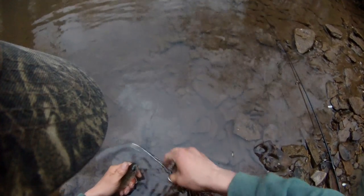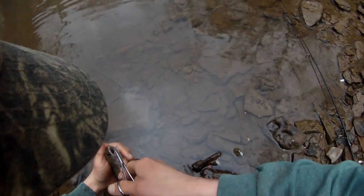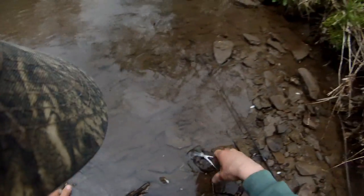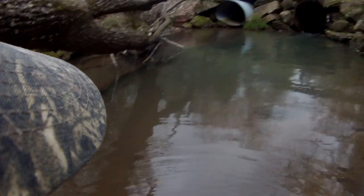Hold you in there for a second. If you start squirming I'll just let you go, but I do want to get a picture of you. All right, never mind — we're just going to let you go because you're ready. Cool.